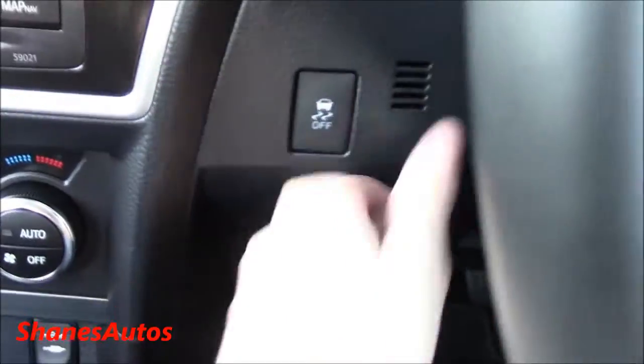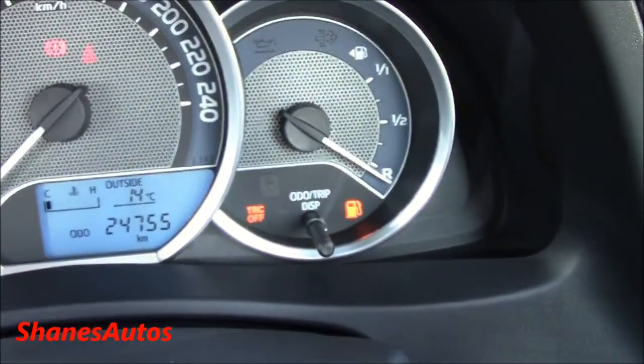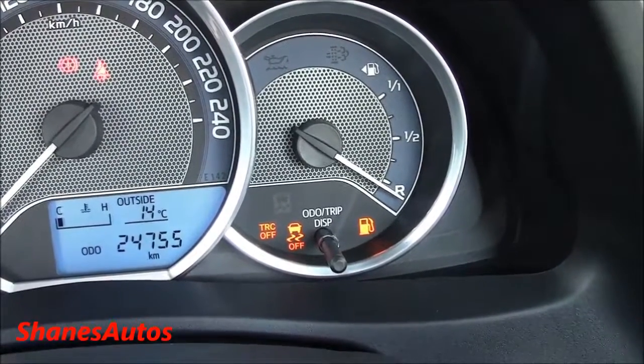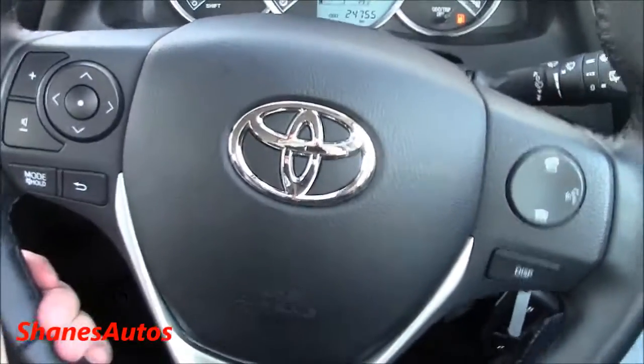Off to the left down here you have traction control. Press it once to turn off traction. If you hold it in, it will turn off stability control, which is indicated by the second light. It also has a manual rake and reach steering rack — completely adjustable.